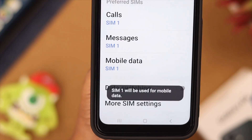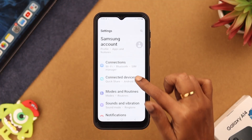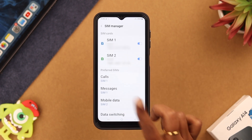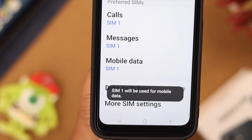If you have dual SIM and you're trying to use mobile data from a SIM that does not have enough credit, go to Settings, scroll down to Connections, tap on SIM manager, then tap on mobile data. From here, select the SIM that has enough credit. You can switch the SIM anytime you want.